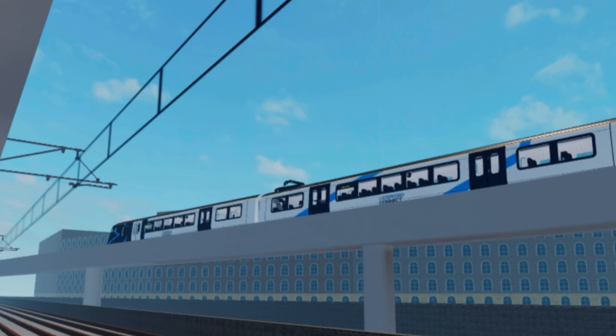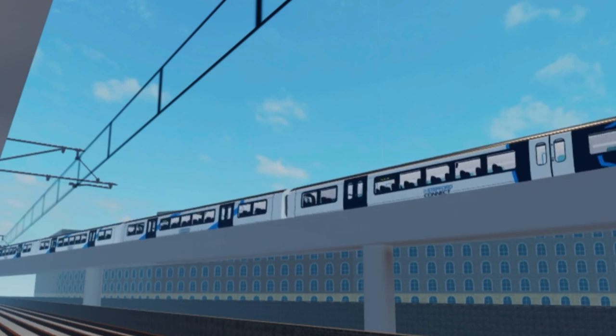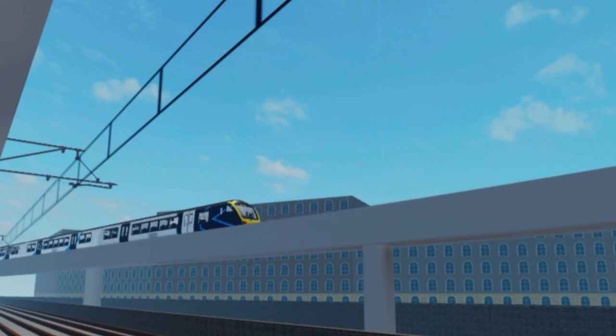That was the Class 385 for you. In short, they had a rather eventful history which paid off in being a decent train. Please like and subscribe if you enjoy videos like this. Have a good day, and I will see you next time in another Engines of Britain video.